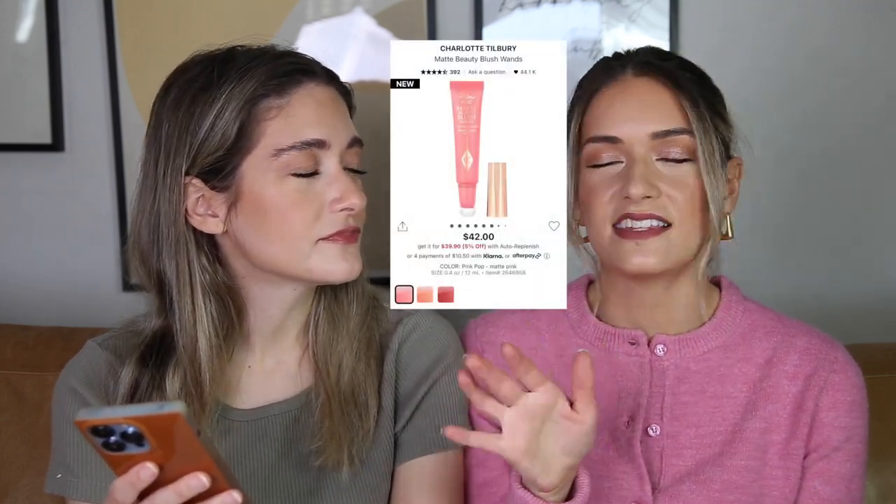Another thing we won't be buying is the Charlotte Tilbury Matte Beauty Blush Wands. I see these all over YouTube and TikTok and I know they're getting good reviews, but I could never spend $42 on a liquid blush. I'm a powder blush girl — I use the Gucci Rosy Beige nearly every day. I like creams, like the Em Cosmetics cream blush, but for liquid blush I never use them. People say these are more full than the old ones, but they're just so expensive and they don't even sell Pillow Talk on Sephora.